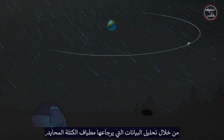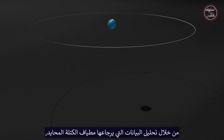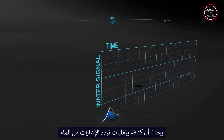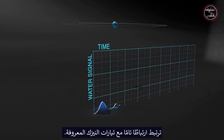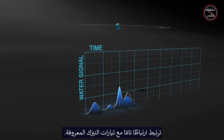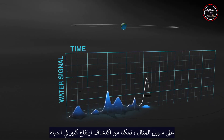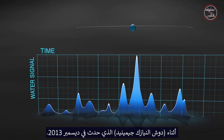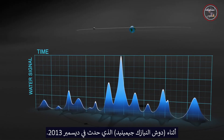By analyzing the data returned by the Neutral Mass Spectrometer, we found the intensity and frequencies of the fluctuations of signals from the water to be perfectly correlated with known meteor streams. For example, we were able to detect a big spike of water during the Geminid meteor shower that occurred in December of 2013.